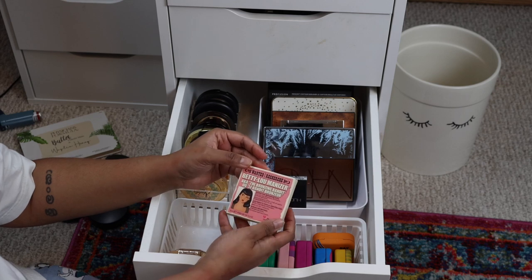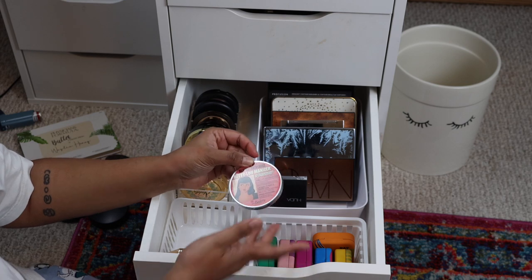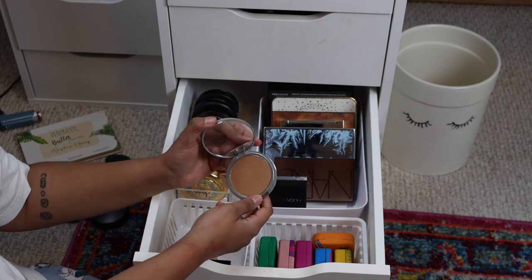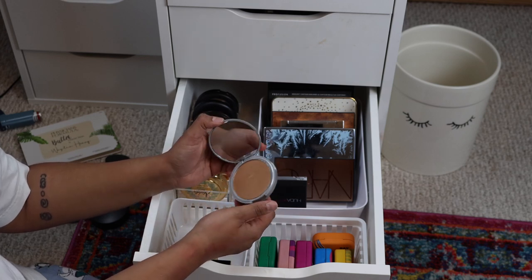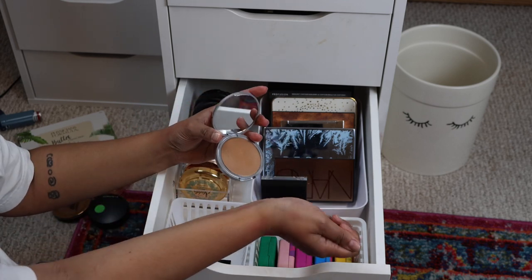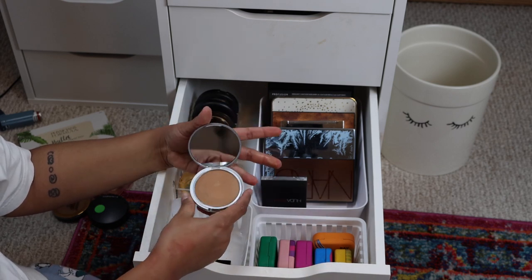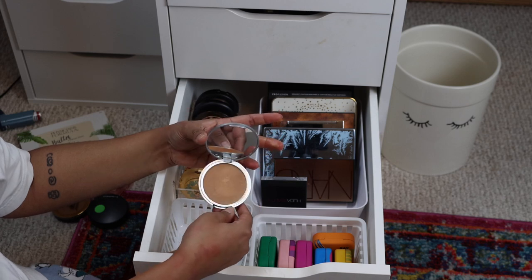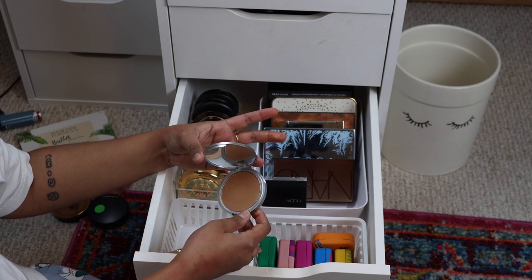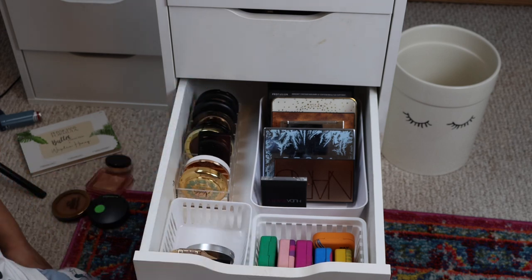This is the Betty Lou Manizer - I don't think I've ever used this. I bought it because I had a little trio of Betty Luminizers and this is so old. I might actually use this as a bronzer - it's like a highlighter for deeper skin tones but sometimes I like a little sheen on my face. I'm going to hold on to it for one more summer and see how it goes.